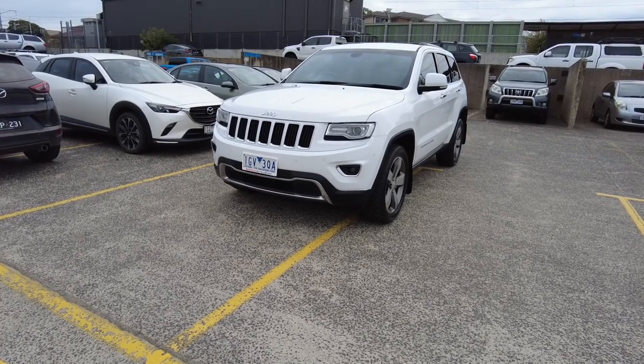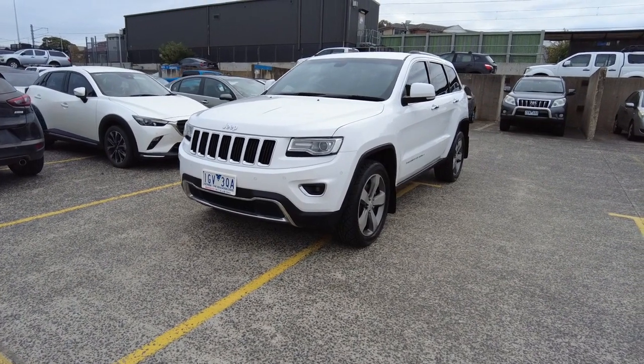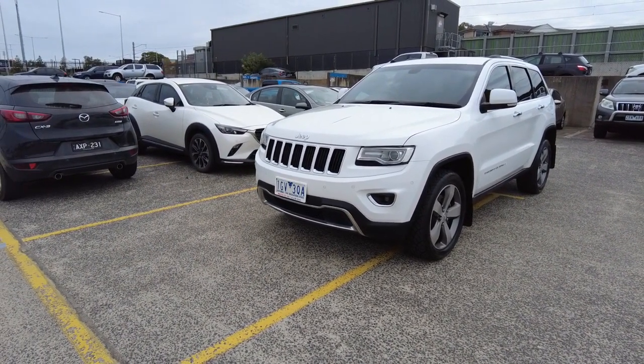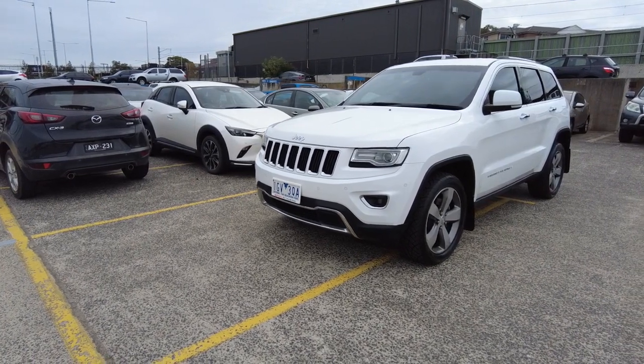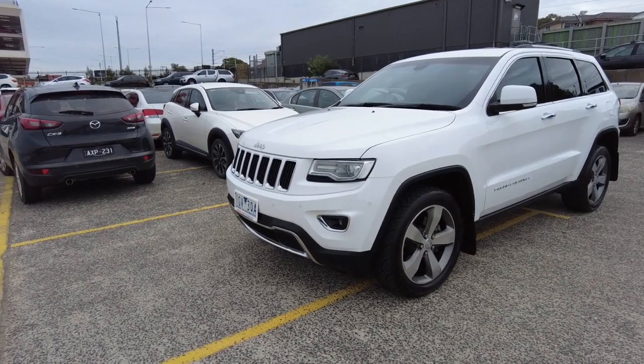Morning everyone. Today we're taking a look at a 2015 Jeep Grand Cherokee Limited 4x4 dual range. It's traveled about 156,000 kilometers. It's a 3 litre turbo diesel, automatic, shown here in bright white.